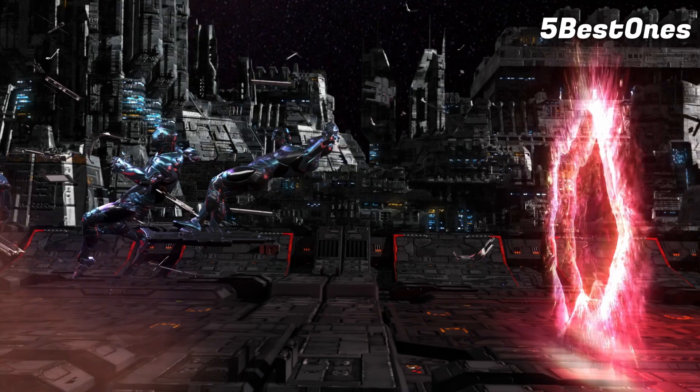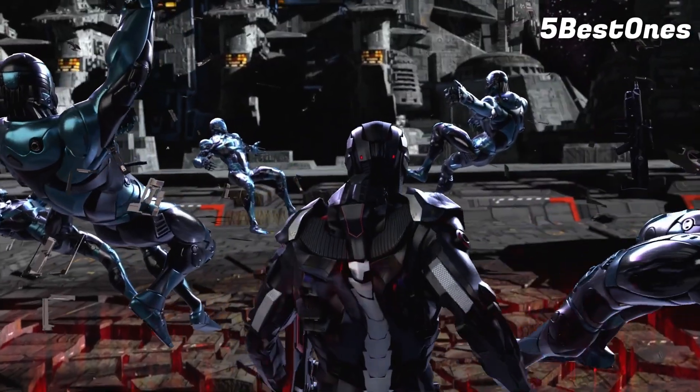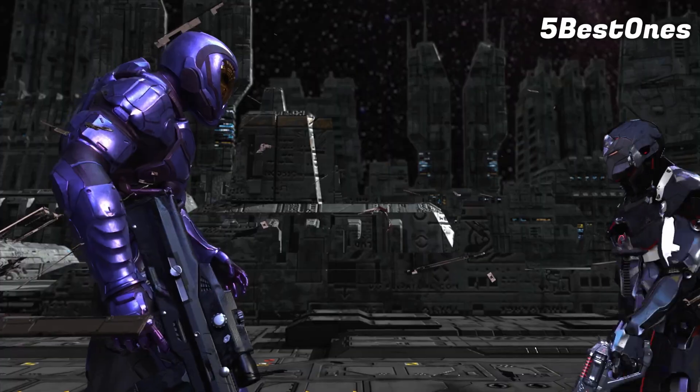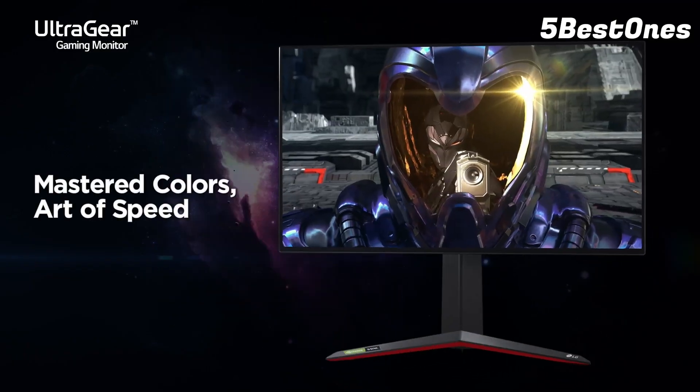If you're looking for the ultimate gaming monitor, the LG UltraGear 38GN950 is it. Combining a generous size with super speed and fantastic image quality, this G-Sync-enabled ultra-wide screen is expensive, but it proves why the PC is the best platform to play on.